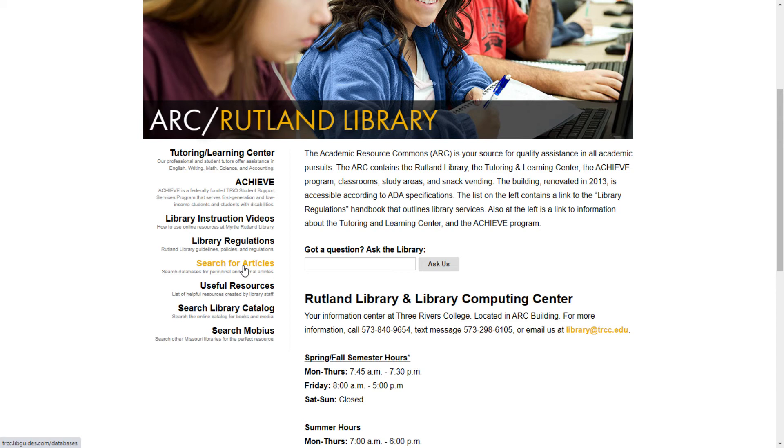For example, there are general databases, medical databases, a business database, and an agricultural database, just to name a few. Databases are normally collections of magazines and journal articles, but can also contain collections of research documents or technical materials. The next link, Useful Resources, is a list of bibliographies, library guides, new acquisitions, and database guides that the staff here at Rutland Library have prepared for you. Browse those for additional helpful information.